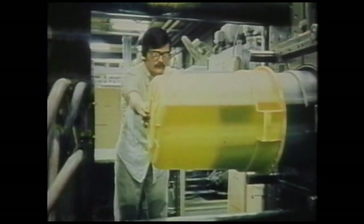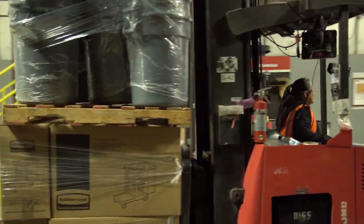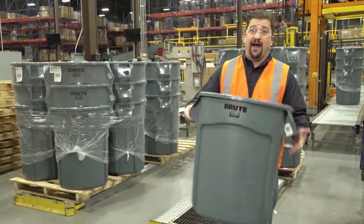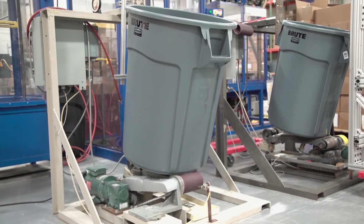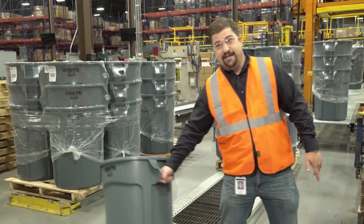For their 50th anniversary, RCP held a contest to find the oldest Brute still in use in the field. Within two weeks they had hundreds of entries and found the winner — a Brute container still in use from 1968, 49 years and still going strong. They sell 2.8 million of these a year because they are virtually indestructible. Testing includes freezing them at minus 20 degrees Fahrenheit and dropping them from six feet a hundred times, lifting them 5,000 times by the handles with a weight full of water, and dragging them on sandpaper for 10 miles.